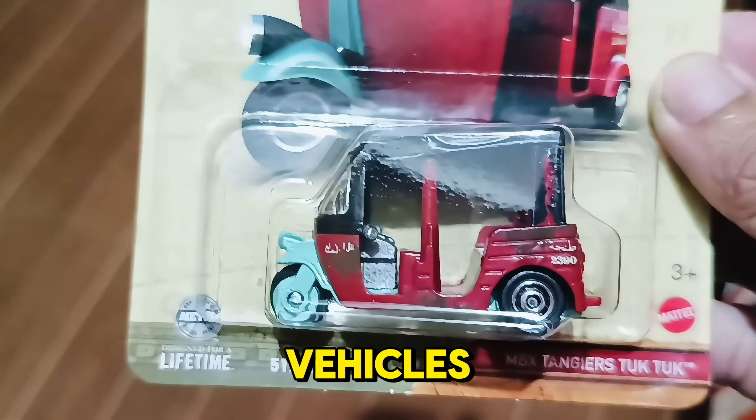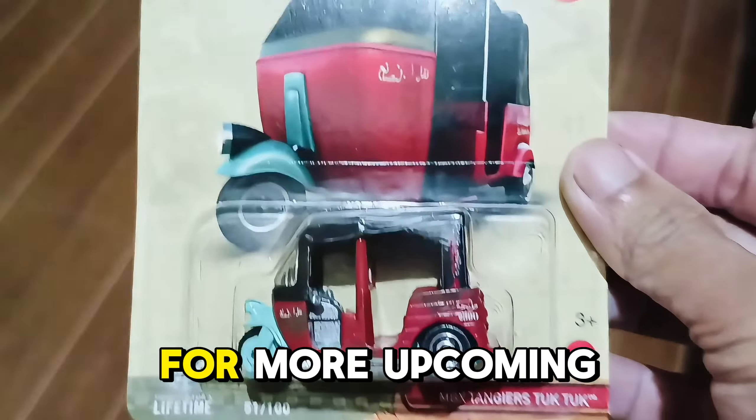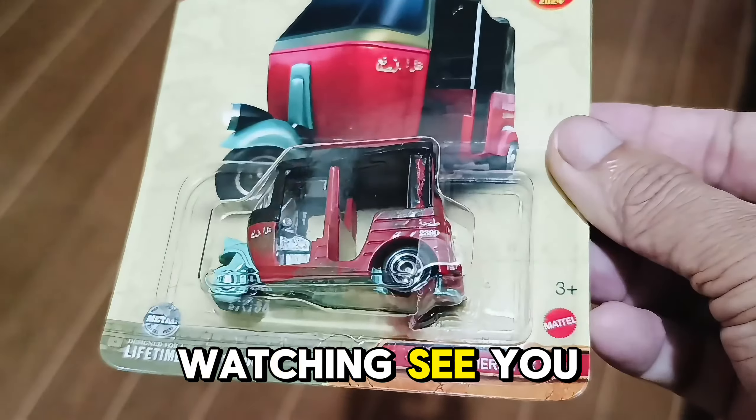Who appreciates movie vehicles? If you liked this video, don't forget to like, share, and subscribe for more upcoming diecast car stories. Thank you for watching. See you next time.